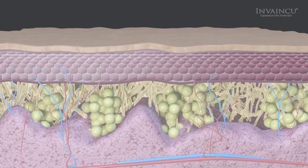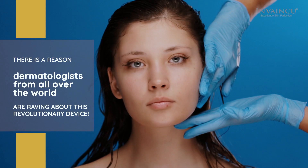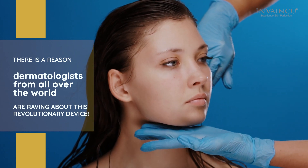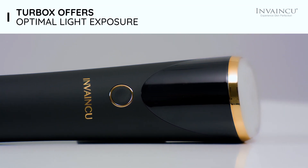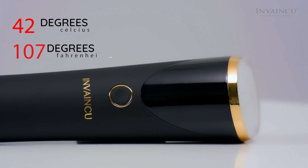The unique nature of TurboX makes it both powerful and effective. There is a reason dermatologists from all over the world are raving about this revolutionary device. With its special waterproof glass head, TurboX offers optimal light exposure. It heats up to 42 degrees Celsius, or 107 degrees Fahrenheit.